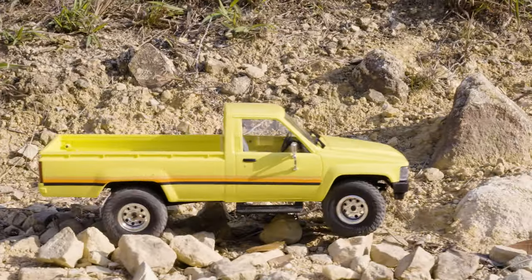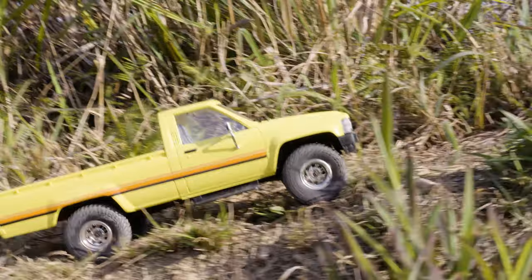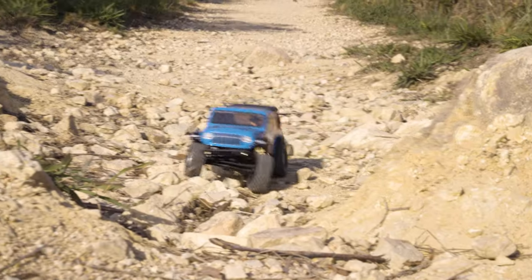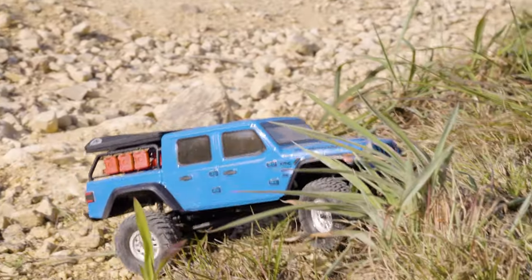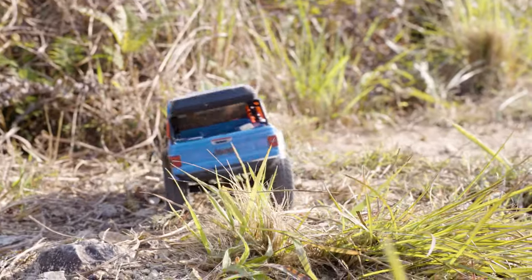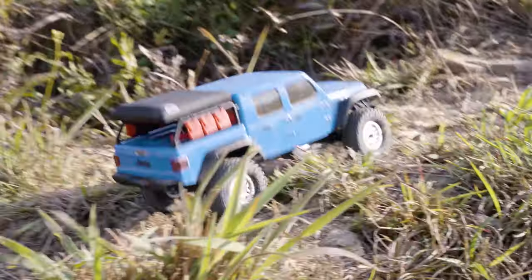For challenge number two, we're going to see how they both perform going over these stones and rocks, then do a bit of a climb on grass and see which one can do it best. Starting to get a little bit of incline here. Over the grass — not having any issues whatsoever. I feel like the Gladiator is going to be able to do this too. Though the Toyota did get over these rocks okay, I do feel the Gladiator is doing it a lot easier. Completed challenge number two — pretty much just as easy as the Toyota did it.